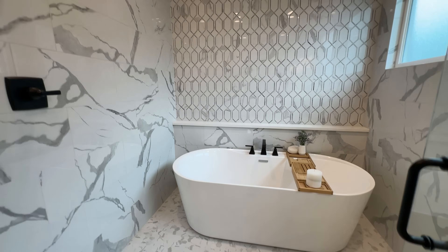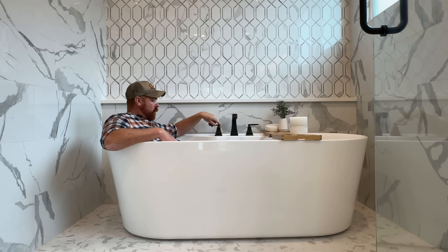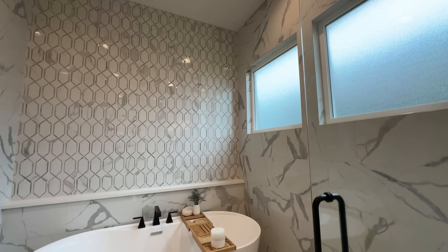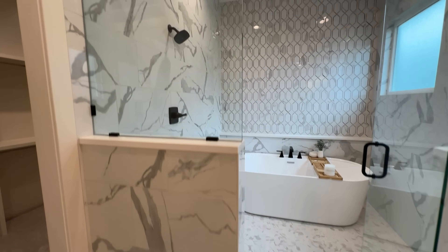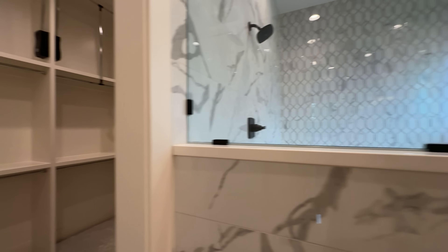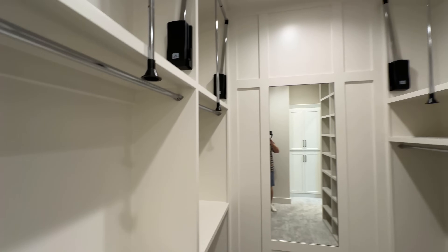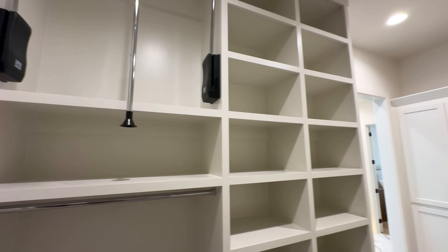Let me know what you think about these infinity tubs. I feel like it limits the mess — especially with all the tile, it keeps too much damage from happening to your floors. There's frosted glass back there too. I like it — maybe put a rainfall showerhead in there somewhere. Grab a margarita and go sit in the infinity tub.